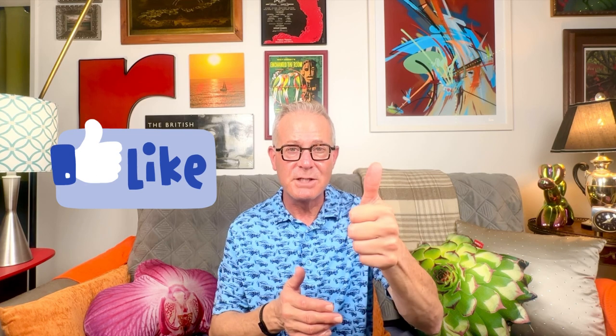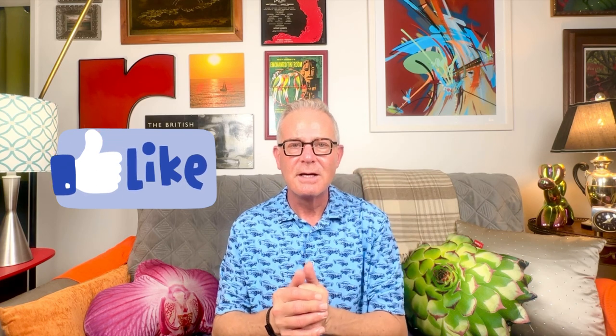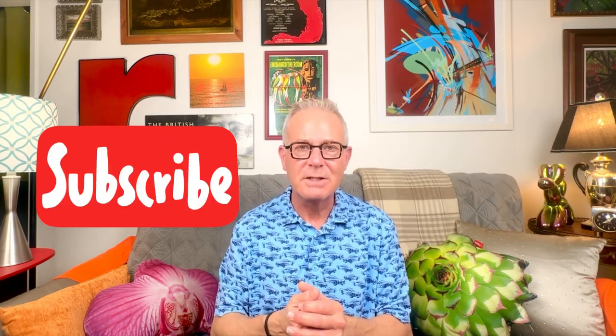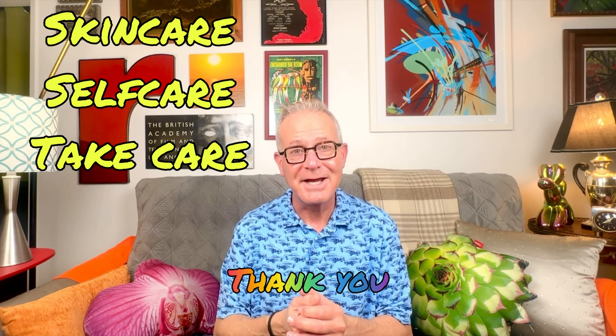I hope you enjoyed this video and will join me as we go together on this journey. Make sure you give me a thumbs up if you liked the video. This is a new channel for me — I'm bringing more products to you as I've gone through my own skincare journey: things that work, things that don't work, all the different brands and categories. Hopefully you'll learn with me as we walk through skincare and self-care. Take care.